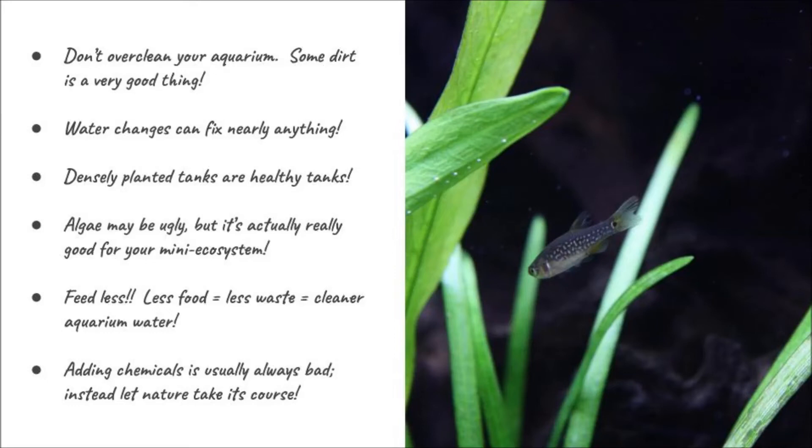Fourth, algae can be ugly and unwanted, but it can actually be good. Algae is just another plant and it uses up nitrate just like anything else. We don't like looking at it, but it does serve a purpose. If you don't have lots of plants and you have an accumulation of nitrate, you can guarantee you're going to have a fair amount of algae — but the algae is using up those nutrients and it's food for your fish.